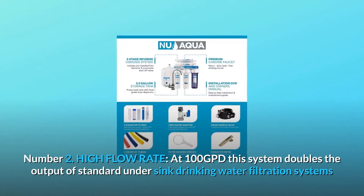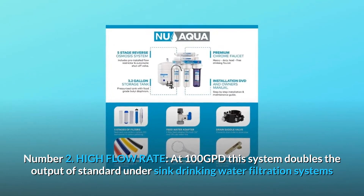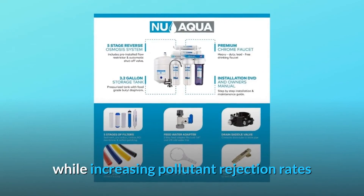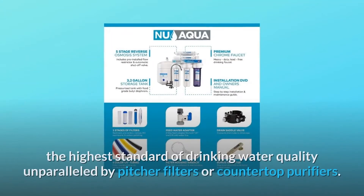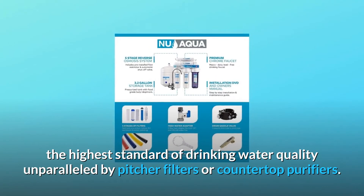Number 2: High Flow Rate. At 100 GPD, this system doubles the output of standard under-sink drinking water filtration systems while increasing pollutant rejection rates and providing a taste superior to bottled water. This system's five stages ensure the highest standard of drinking water quality, unparalleled by pitcher filters or countertop purifiers.